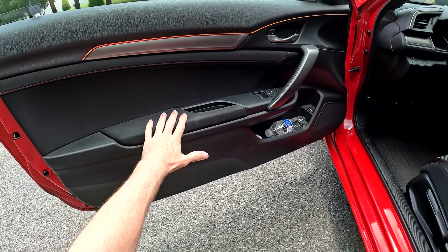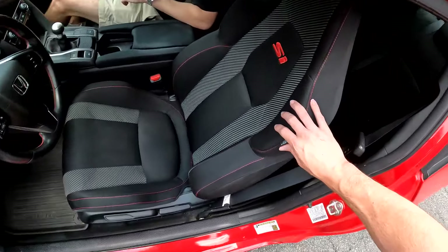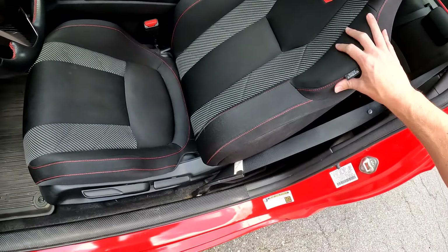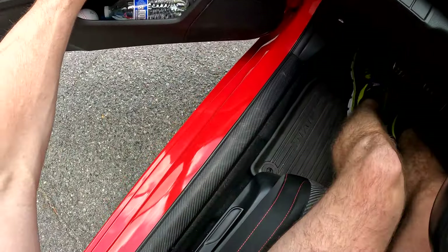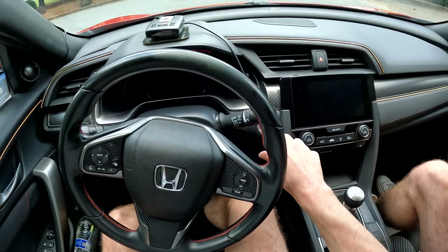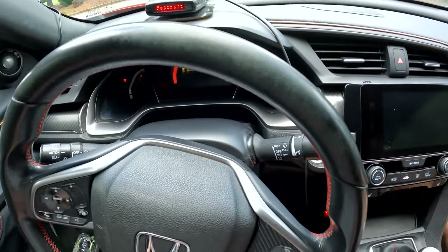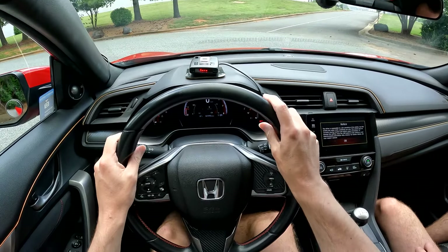The door panel has some soft touch and some hard touch, but it's pretty clean with nice stitching. The seats have 'Si' stitched in and look very sporty while being extremely comfortable. There are nice little carbon fiber touches all around the interior too.